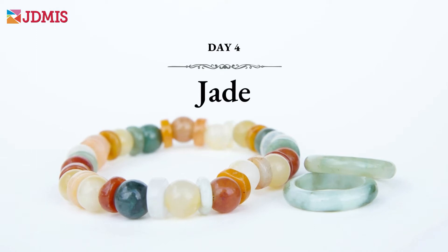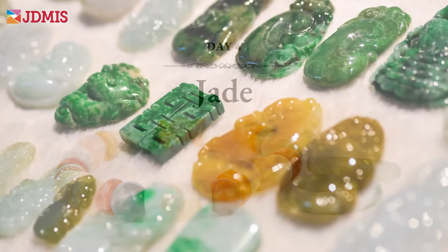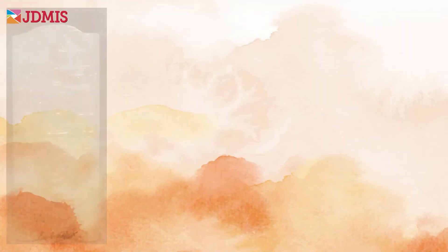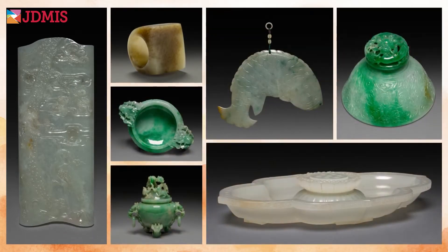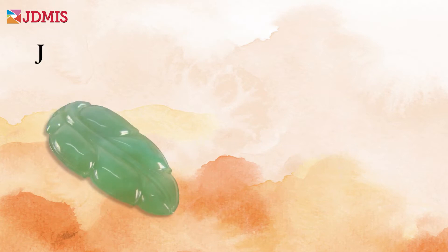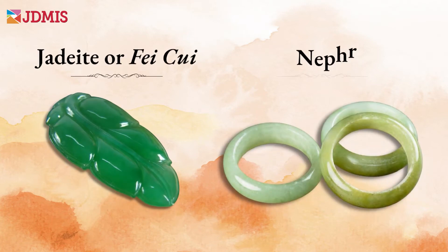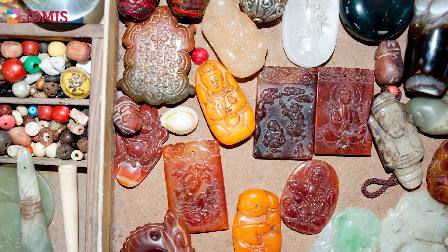Today, in Asia, no gemstone course would be complete without an understanding of jade. This popular material has tremendous cultural significance, but it has also been misunderstood for millennia. Learn about jadeite and nephrite, the two genuine forms of jade, and discover the many imitations available on the market today.